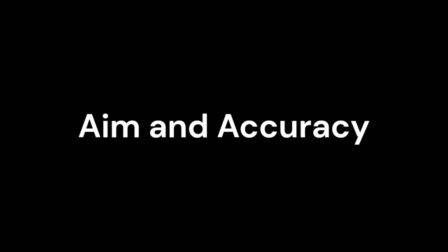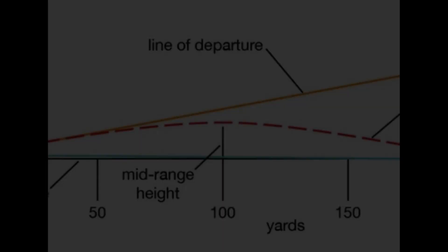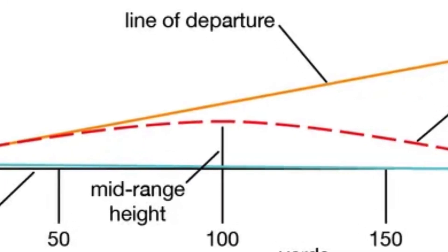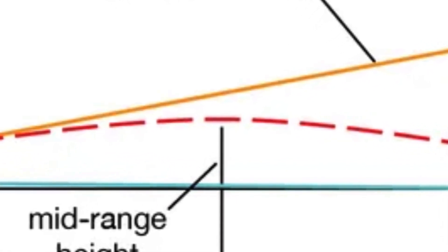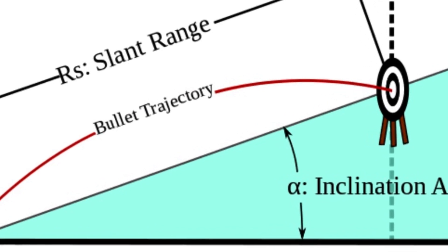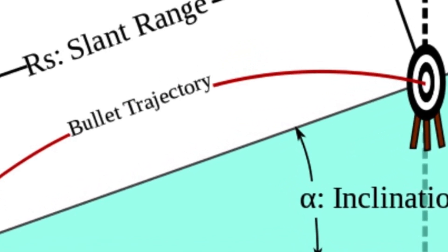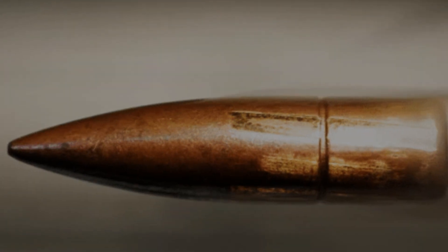Aim and accuracy. The laws of projectile motion and ballistics come into play when aiming and firing a firearm. Accurate aiming requires a deep understanding of how gravity affects the trajectory of a bullet and how to compensate for it. The key factors to consider are the angle of the firearm, muzzle velocity, and the distance to the target. Marksmanship skills honed through practice and training are essential to ensure accurate shots.